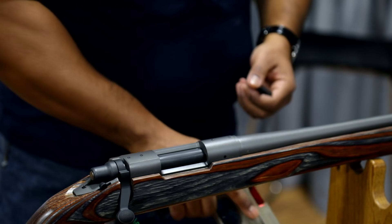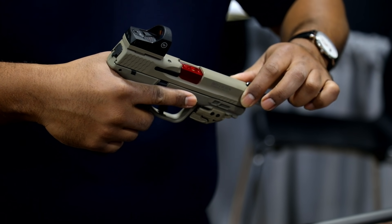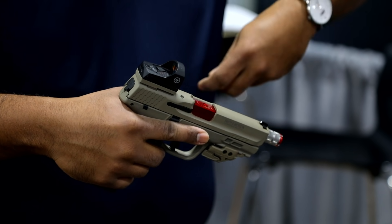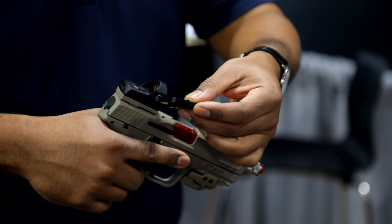We all know that red dots are the way of the future, and the only way to get into a red dot is either to mill your slide or to purchase a whole new system. What we created was the red dot mount for the dovetail.